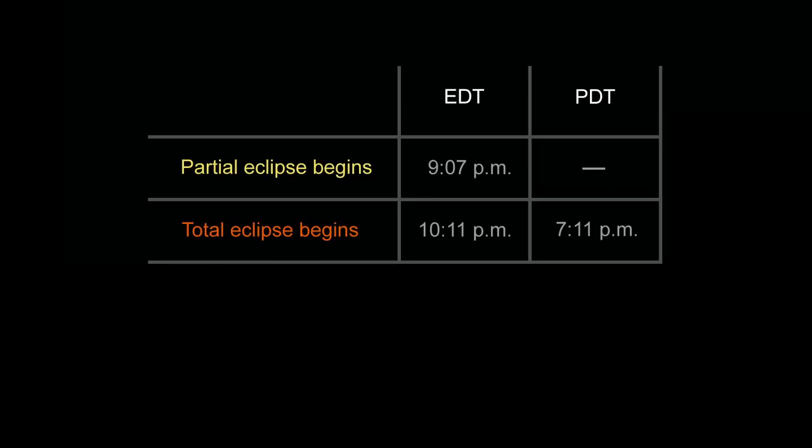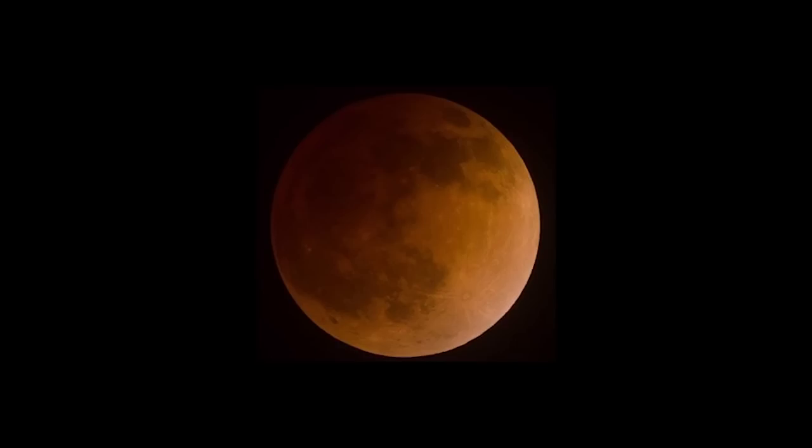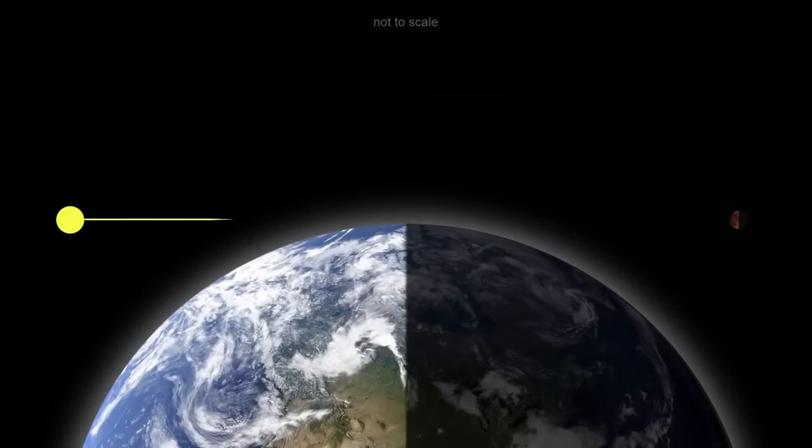The total eclipse begins at 10:11 p.m. Eastern Daylight Time and also lasts for more than an hour, ending at 11:23 p.m. The moon's reddish color is caused by sunlight refracting through Earth's atmosphere on its way to light the moon's surface.